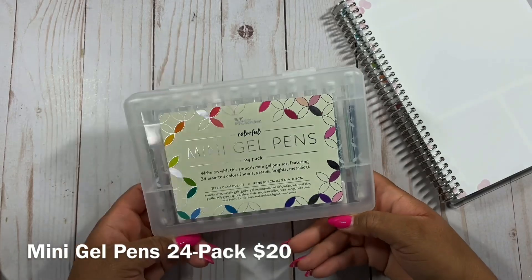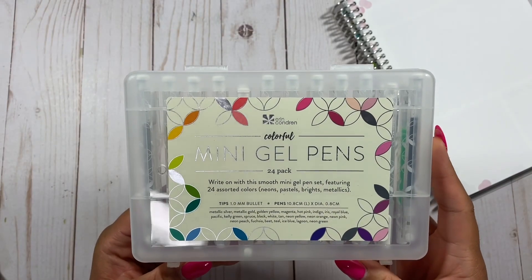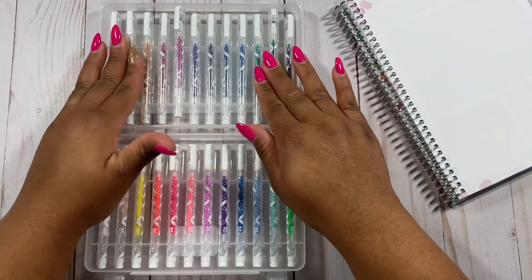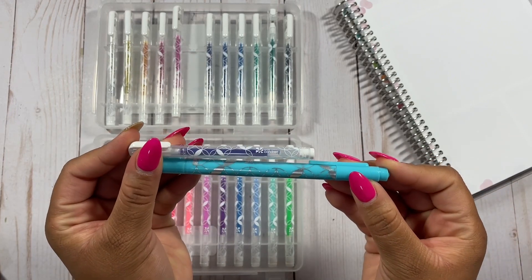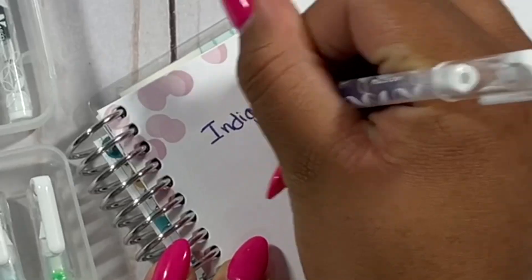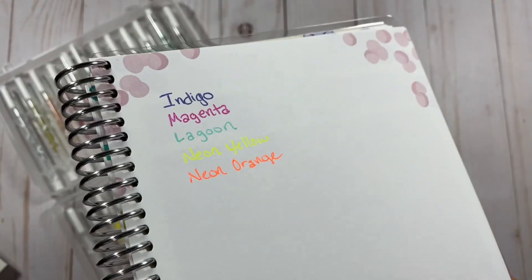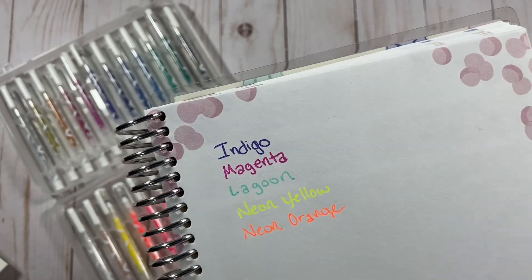Of course, we can't have planners without writing tools. We have a new set of 24 mini gel pens — a smooth mini gel pen set featuring 24 assorted colors: neons, pastels, brights, and metallics. When you open it up, all the colors are in order. They are quite mini in size. I went ahead and wrote with them and they actually write really, really smoothly. I just want to sit here and write with these pens all day. They're a little thicker, but I think that's actually perfect for the kids planners — and of course, great for adults too. I think you just have to try them.